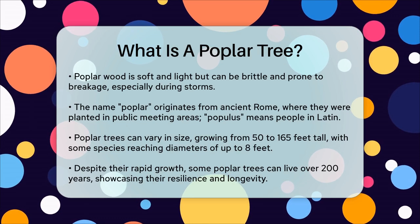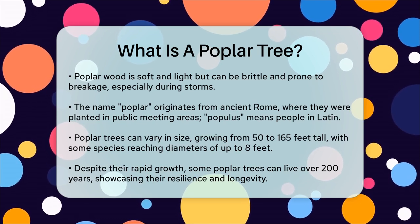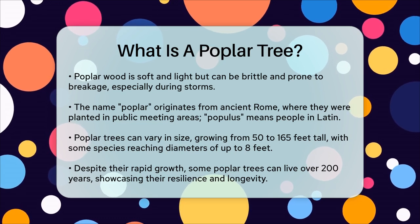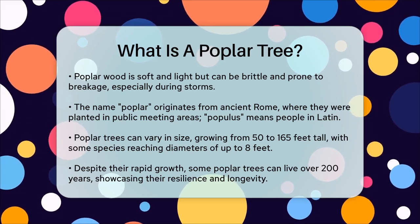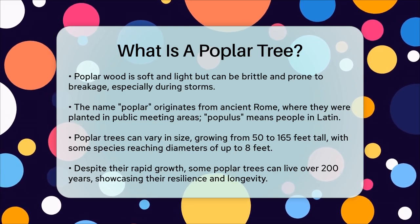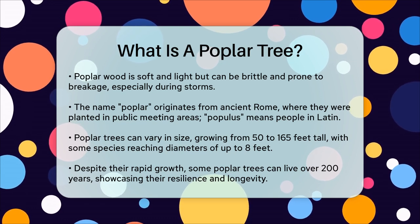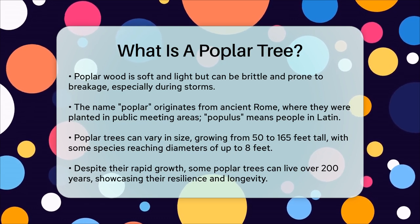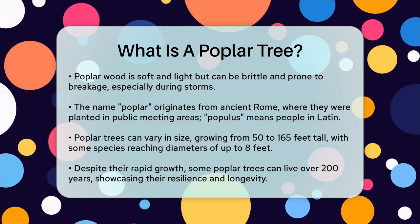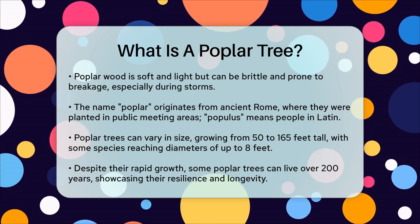In terms of size, poplar trees can vary greatly depending on the species. They can grow anywhere from 50 to 165 feet tall, with some species reaching diameters of up to 8 feet. Despite their rapid growth, some poplar trees have been known to live well over 200 years. So the next time you see one of these towering trees with their unique leaves and robust roots, you'll know you're looking at a poplar tree — a true marvel of nature with a history and utility that's as impressive as its appearance.